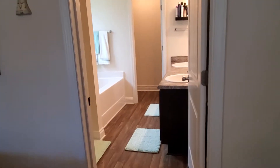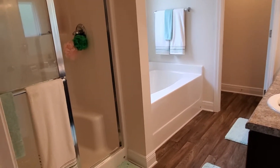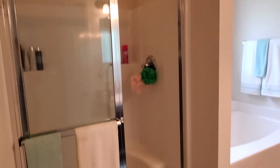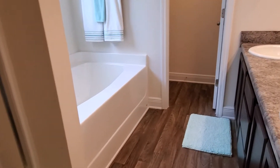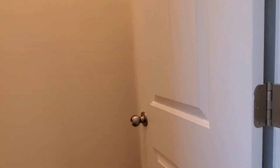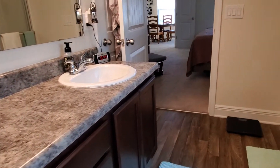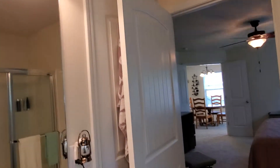We have the master ensuite with double vanity and nice wood laminate flooring. There's a tall walk-in shower and a large step-in garden tub. We have a private water closet off here to the side, and another linen closet behind this door as well. Double vanities, and there's a large walk-in closet for the master right behind the bathroom door here.